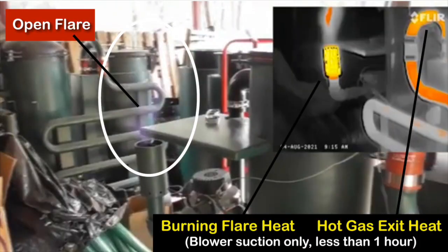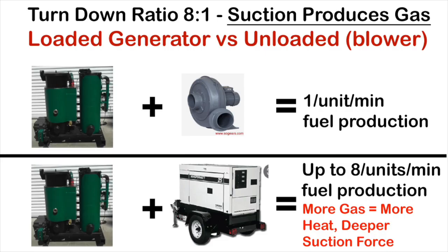Upon further investigation, Off-Grid 48's own thermal imaging photos from 2021 show the extreme temperature present in the hot gas exit tubes under only 30 to 40 minutes of blower use. What you have to understand is gasifiers operate with something called turndown ratio. Gas production is proportional to the amount of suction applied to the system. A blower motor produces one unit of fuel per minute, like a car at idle, but an engine under load can produce as much as 800% more fuel, like a car going up a steep grade. With that additional fuel production comes a tremendous amount of additional heat released. This additional heat and intense suction will destroy these rubber gaskets over time, leading to system failure.